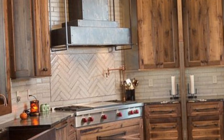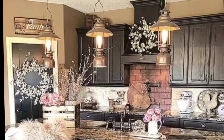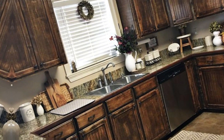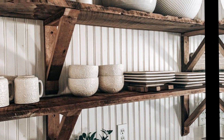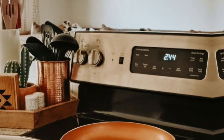Assalamu alaikum, I hope you are well and welcome to my new video. In this video I am going from house inspired kitchen design for the western ladies. I upload daily videos so please subscribe to my channel and watch to the last, don't skip the video.